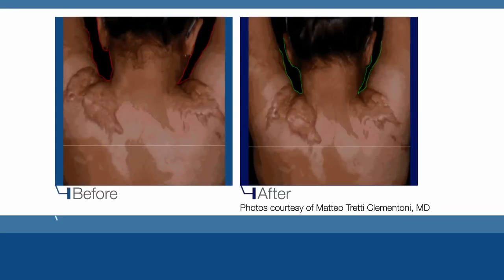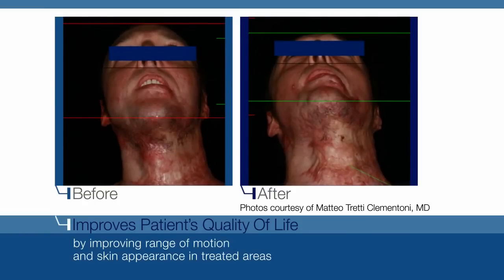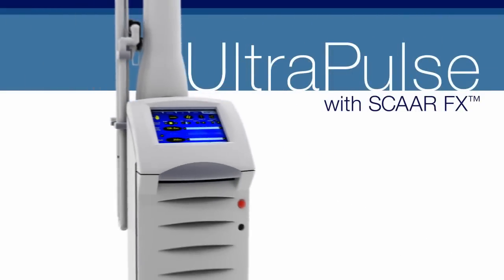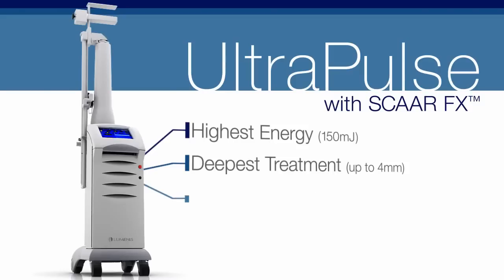Thanks to UltraPulse with SCARFX, treatment of conspicuous scars improves patients' quality of life by improving both range of motion and the appearance of scars. UltraPulse with SCARFX: the highest energy, the deepest treatment, the ideal ablation-coagulation ratio.